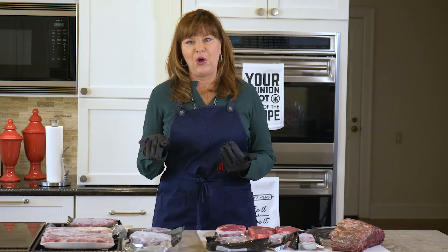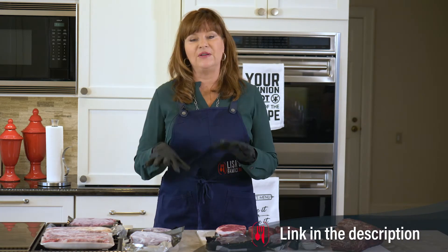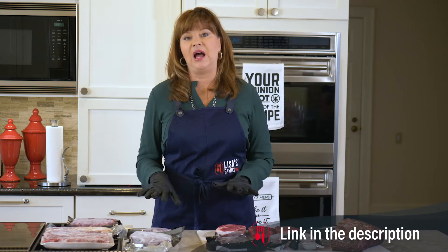Also in the video below, I've attached a link to Beef What's For Dinner, which actually gives you a deep dive into all the various cuts.